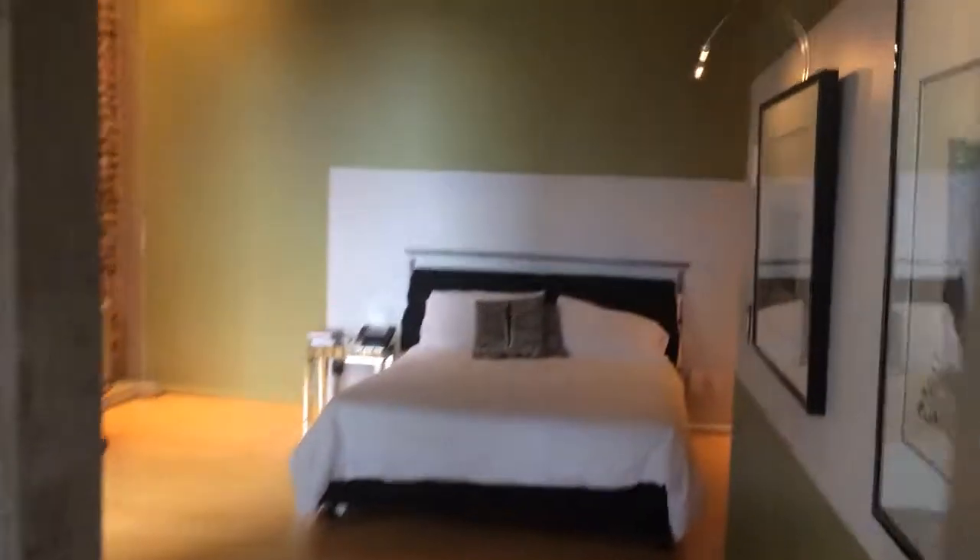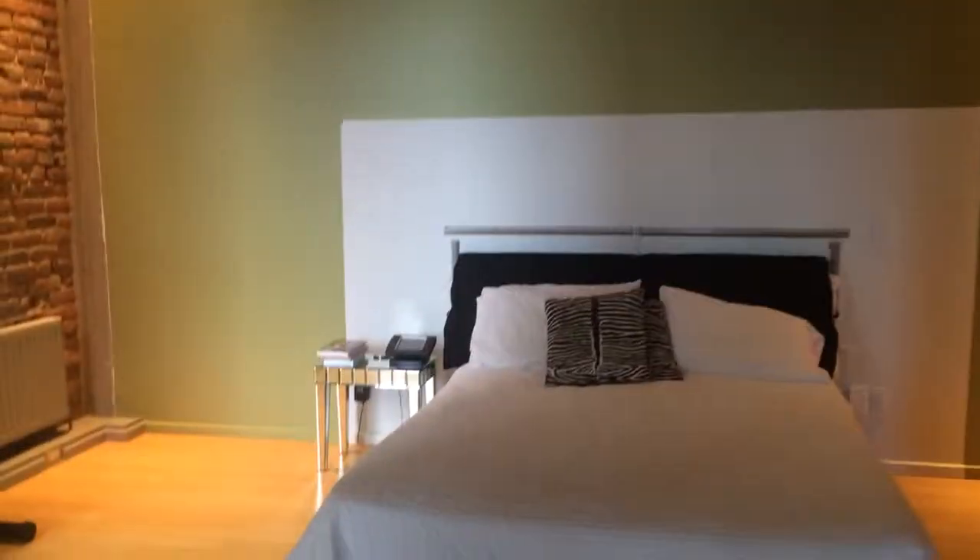Master bedroom. Thirteen feet ceilings. Colors — the light bulbs change color, as you can see.